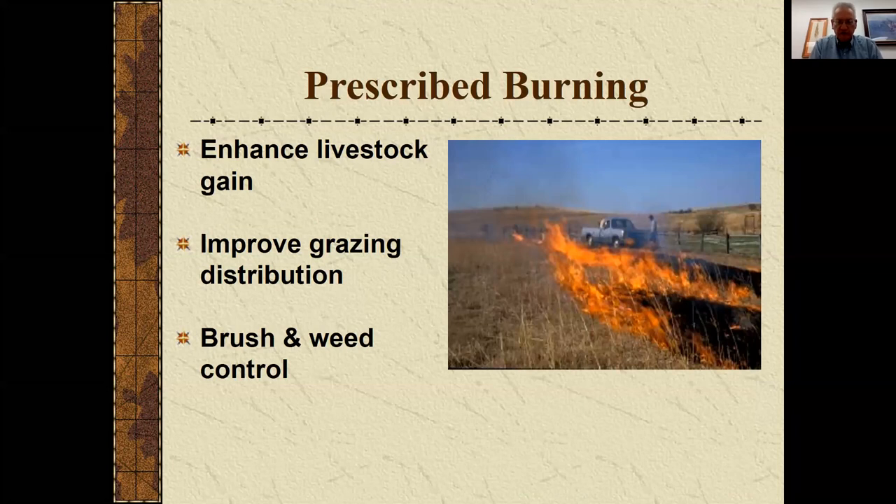Prescribed burning is used quite a bit here in eastern Kansas and it's spreading elsewhere. It's primarily been used to enhance livestock gains with stockers — we get nearly a quarter pound of additional average daily gain when we burn in late springtime compared to unburned. We can also improve grazing distribution, and of course it plays a role in brush and weed control.